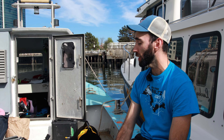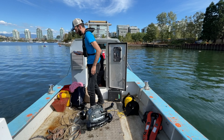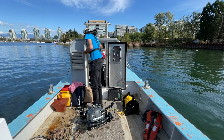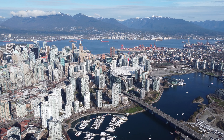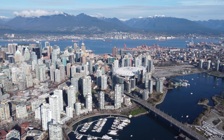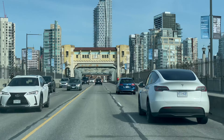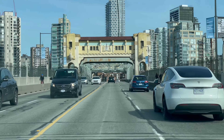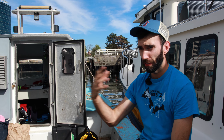ROVs generally are used when you're limited by depth. Scuba divers can only go so deep, and the deeper a person goes the more logistically difficult it becomes — with the platform you have to deploy from and the gear you need. Whereas ROVs can circumvent that. The ROV we have is a fairly small, comparatively inexpensive unit, but it's capable of going down to 300 meters of depth with very little extra work.